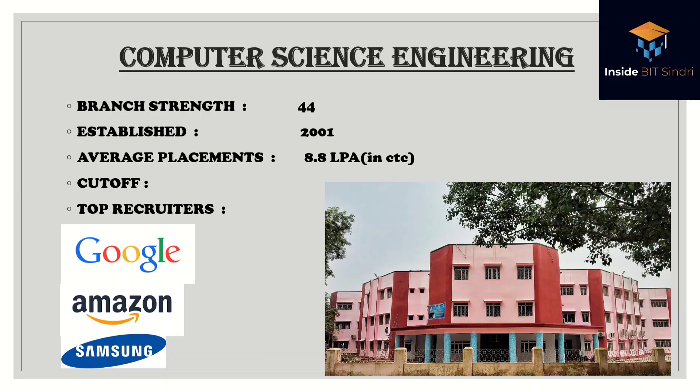Computer Science Engineering has a batch strength of around 44, revised for the new batch. It was established in 2001. The average placement is 8.8 lakhs per annum in CTC. Top recruiters include Google, Amazon, and Samsung — Google being off-campus. I've made a separate placement video with all recruiters; the link is in the description. This is the department building of Computer Science Engineering.